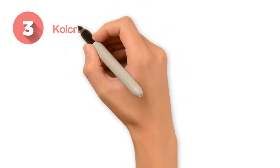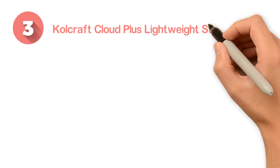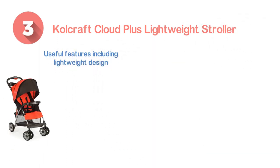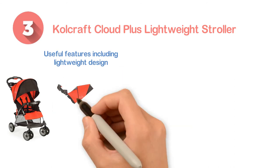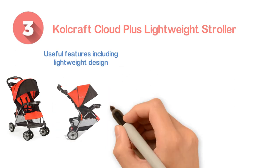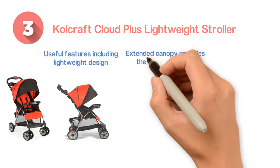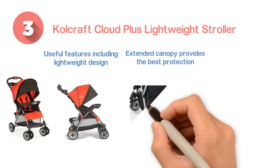Number 3: the Coalcraft Cloud Plus Lightweight Stroller. It offers versatile useful features including lightweight design, large canopy construction, easy one-handed folding facility, as well as large storage. The extended canopy provides the best protection against UV rays and the baby will be safe.